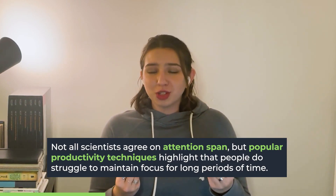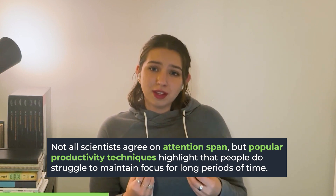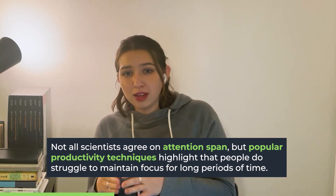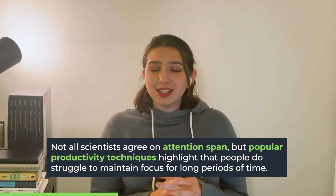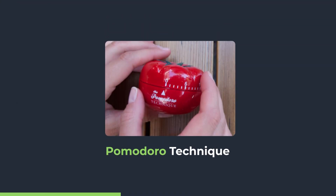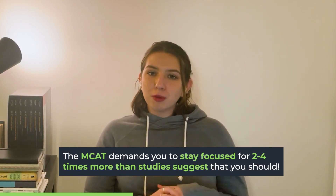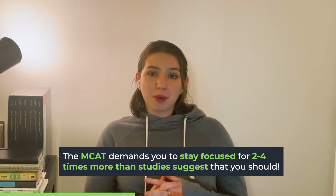Not all scientists agree on the utility of sustained attention or an attention span — they point out that attention varies from task to task and person to person. But the popularization of techniques like working for short concentrated periods followed by a break indicates that many people do struggle with long-term attention. The extremely popular Pomodoro method suggests only 25 to 30 minutes on a task before a break. Even taking all MCAT breaks, you'll still need to focus for 90 to 95 minutes at a time — roughly double what Mackworth suggested and nearly quadruple what Pomodoro recommends.